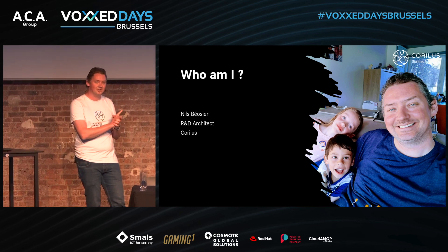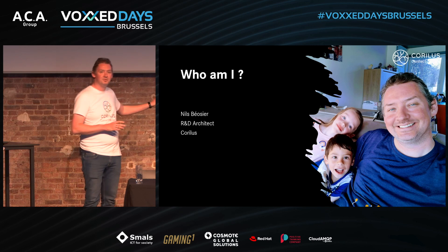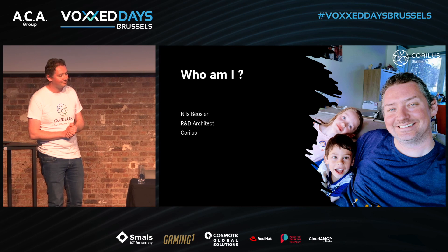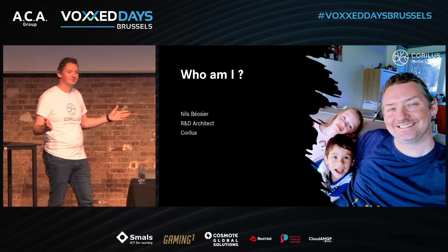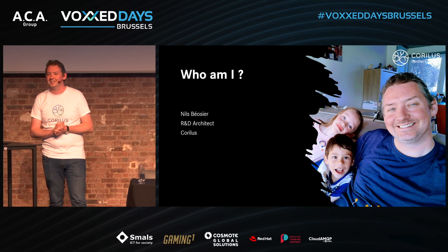As you can see by the picture, I'm a father of two children. My wife is also in that picture, but she didn't want to be on the slide, so I had to cut her out. Show of hands, who knows Corillis? Who's heard of our company before? Of course, the three guys working there — that's kind of logical.